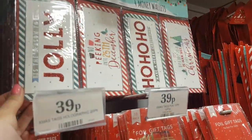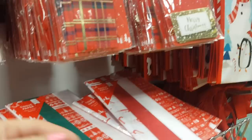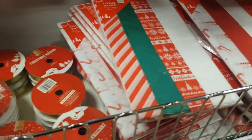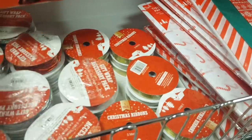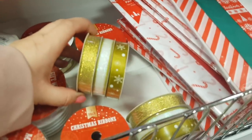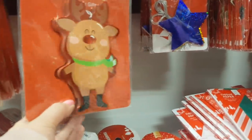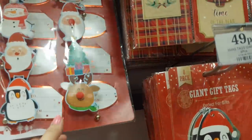Moving down we've got some money wallets, there's some foil gift tags, tissue paper — these are great as well, not only to wrap up presents but also if you're doing hampers to put different bits of tissue in. Here we've got gift wrap ribbon — these are 79p and there's also three by three metres of ribbon for 79p as well. We've got some really cute reindeer gift tags, there's penguin, there's some gift tags with bells on there.